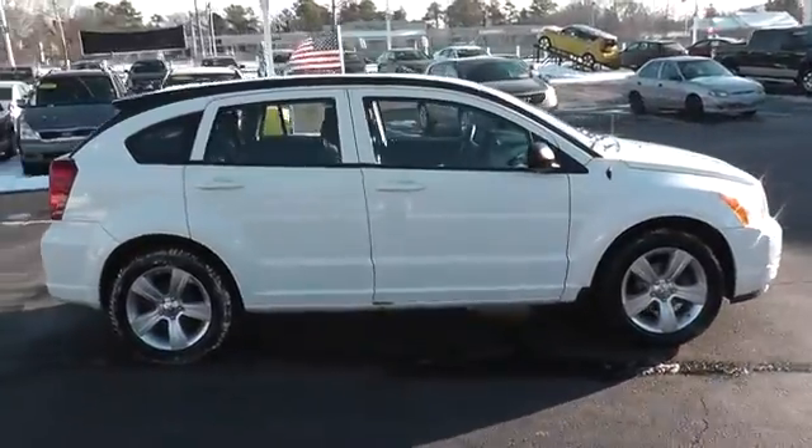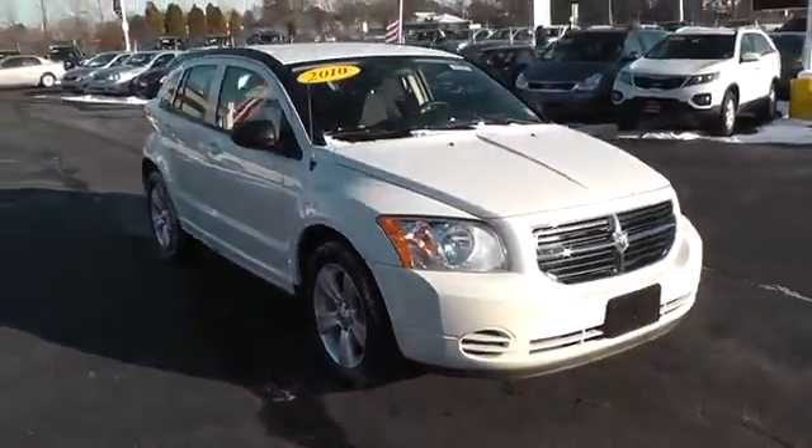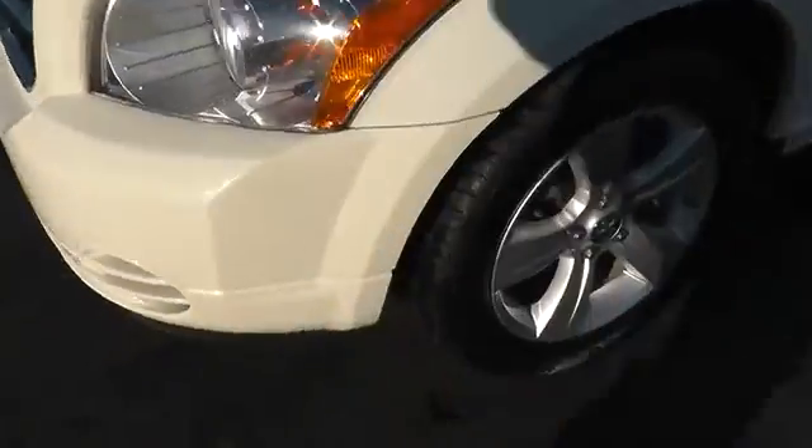You'll love the smoothness of the transmission and the quietness of the cabin. A joy to drive and is priced below $10,000. This vehicle has less than 80,000 miles.